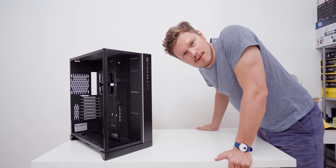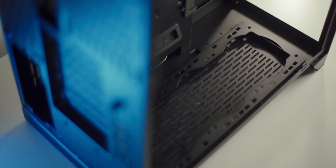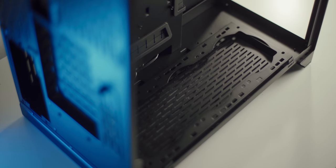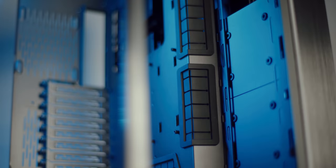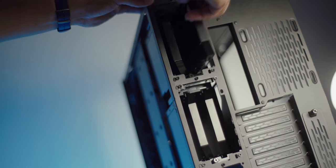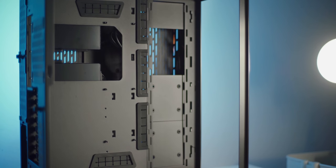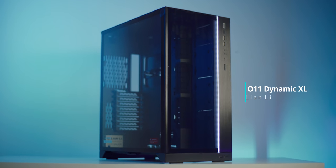Welcome the O11 Excel by Lian Li, stepping it up with upgrades all around for enthusiast builds — perfect radiator spacing on the bottom, side, and top, with a slightly wider main chamber for taller GPUs and rear exhaust area. The second chamber hides all your cables and houses hot-swappable drives for a complete package. This is the O11 Excel by Lian Li, giving you room to grow.